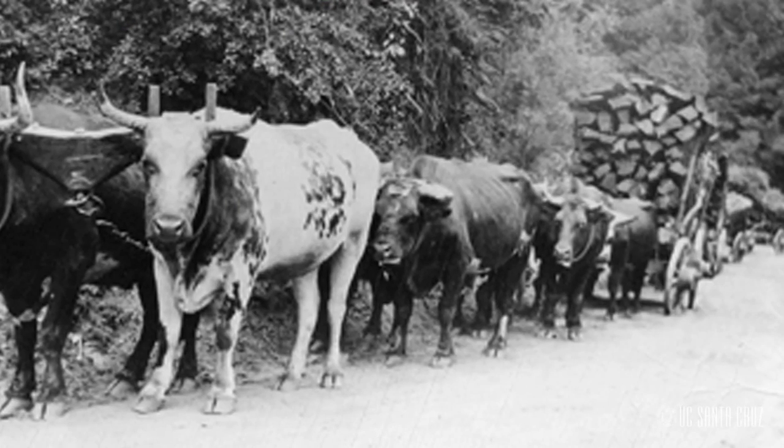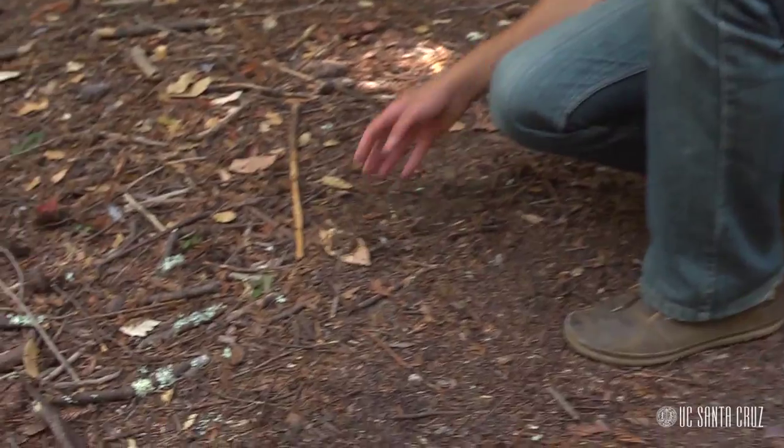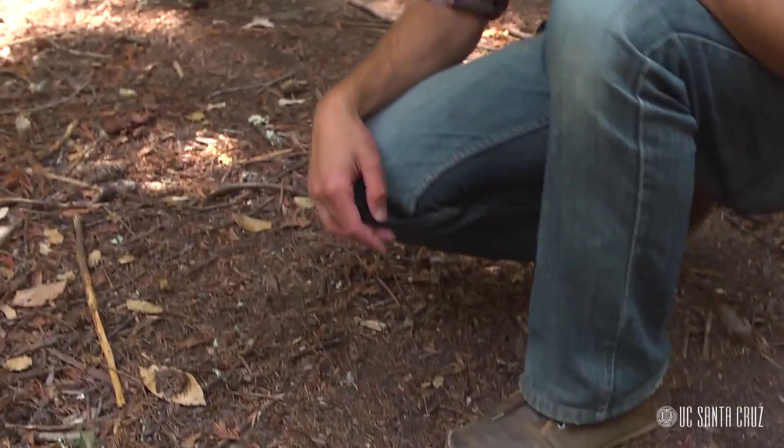Imagining this area heavily logged and then burned, we can picture the duff layer — fallen leaves and twigs — burning away in a fire and exposing mineral soil, which could be a good seed bed for redwoods to establish. Redwoods typically don't have great germination rates and don't often succeed when reproducing by seed, but in areas on our campus where we don't see large stumps but do see many smaller redwood trees growing together, it's thought that these seeded in after a disturbance.